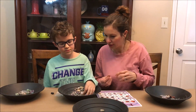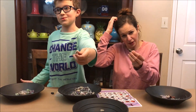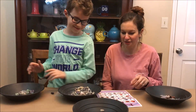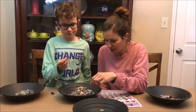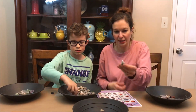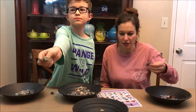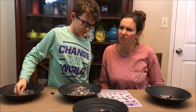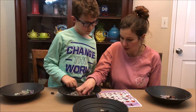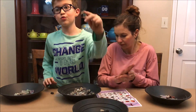A double desert rose is found — it looks like two stacked together, almost like a snowman! They call it the 'desert rose snowman.' Some pieces are chalky white. The uncertain rocks are gathered — all rocks are rocks, really, but the question is whether they're interesting minerals or plain gravel.